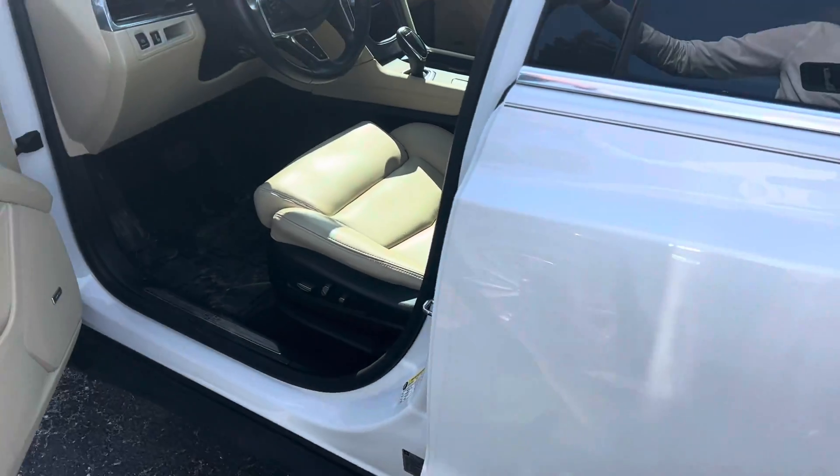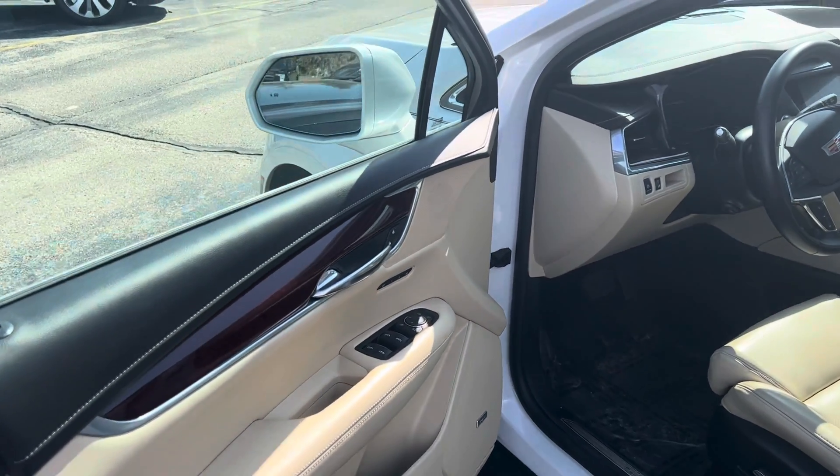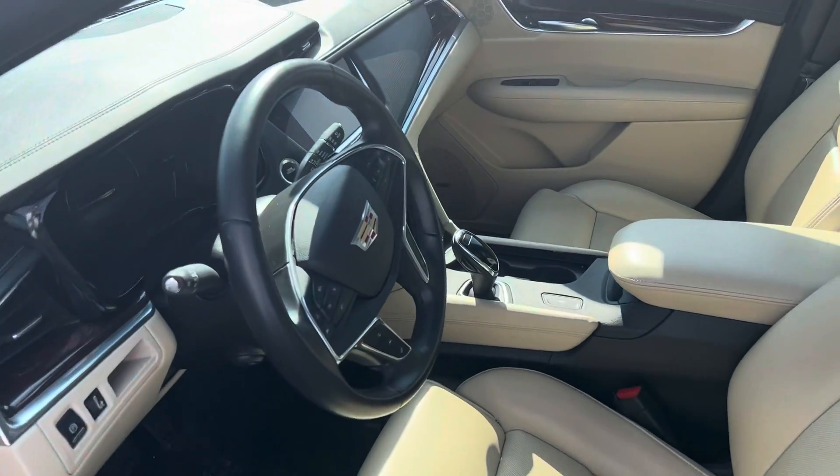The decals are removable if you don't like them, but just wanted to touch base and cover some of the interior features: memory seating, heated steering wheel, and heated seats.